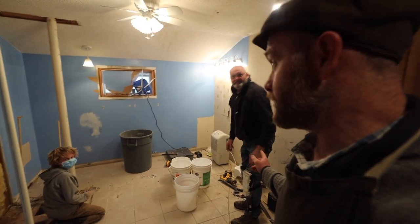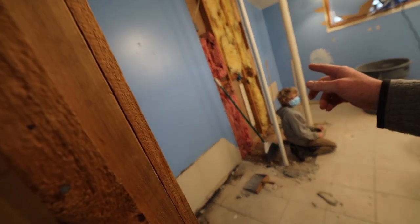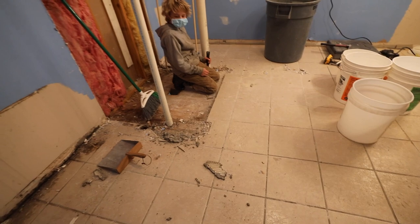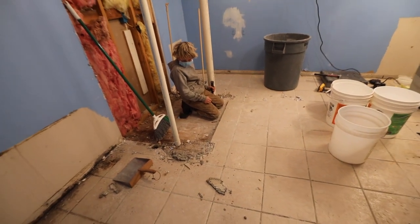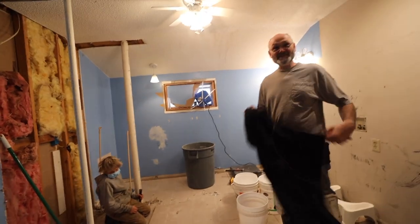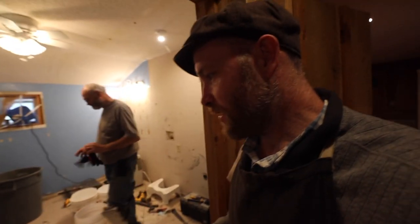Good job guys — got the shower out. Now you're gonna rip out the tile. It looks like it's gonna be quite the job — probably two days. A little piece at a time. Jonah's got his mask on to protect him from dust.